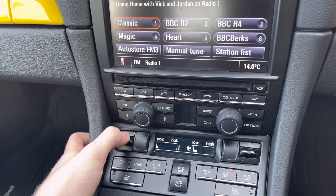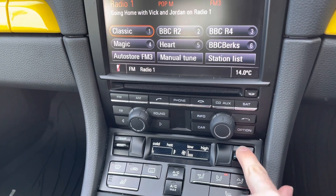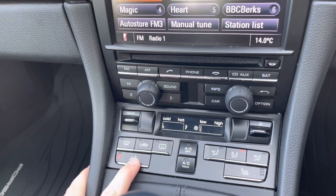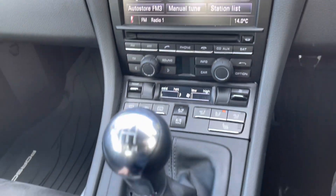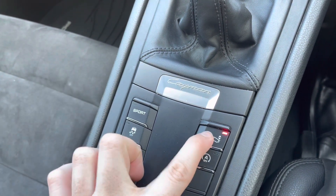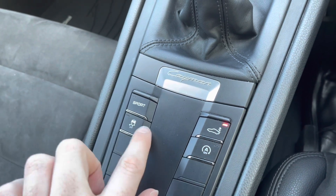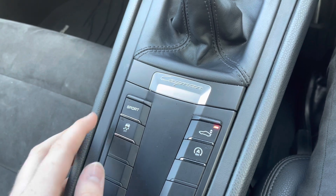Below here you have your air conditioning, which is very straightforward to use — temperature to the left and fan speed to the right. You also have front heated seats to keep you warm. Behind the manual gear stick, there's a Sport button, a button for the retractable spoiler so you can put it up or down, and you can also turn your traction control on or off.